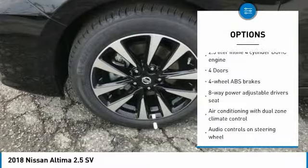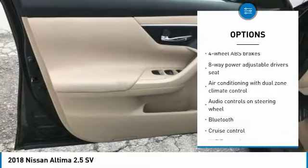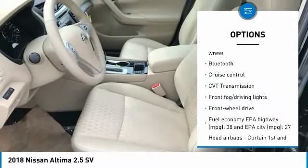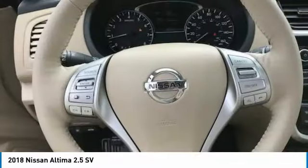Traction control. Bluetooth. Passenger airbag. Front wheel drive. Cruise control. Tilt and telescopic steering wheel. Power windows. Fog lamps. Remote power door locks. Airbags.